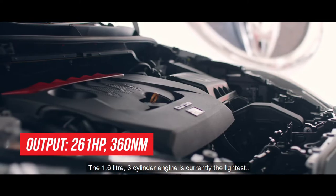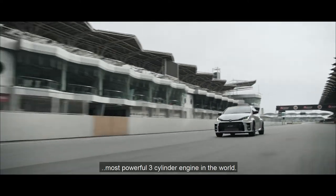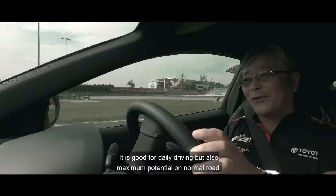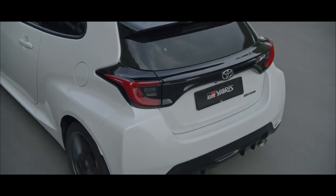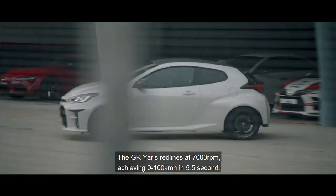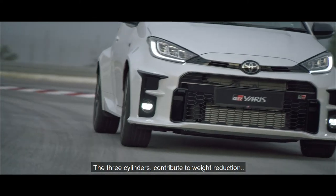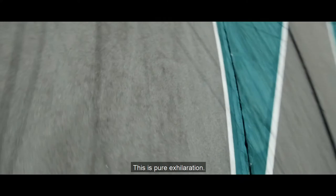The 1.6-litre 3-cylinder engine is currently the lightest, smallest, and most powerful 3-cylinder engine in the world. It's good for daily driving but also delivers maximum potential on normal roads. The GR Yaris redlines at 7,000rpm, achieving 0-100 in 5.5 seconds. The 3 cylinders contribute to wind resistance reduction without compromising on performance. This is pure exhilaration.